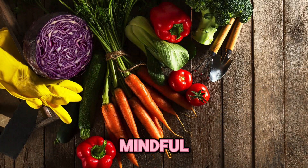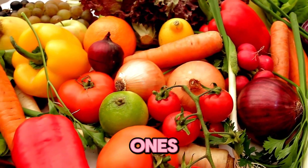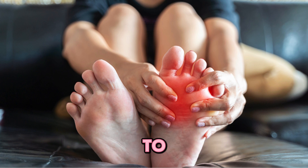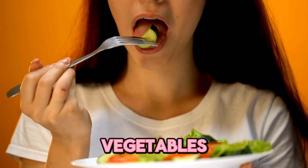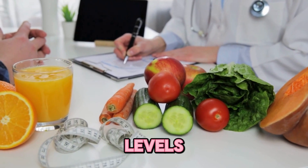It's important to be mindful of the vegetables you consume, especially if you have concerns about uric acid levels and conditions like gout. While vegetables are a crucial part of a healthy diet, certain ones such as spinach, asparagus, and cauliflower have higher purine content, which can contribute to elevated uric acid levels. Remember, moderation is key. By balancing your diet and incorporating a variety of low-purine vegetables, you can enjoy the nutritional benefits while managing your uric acid levels effectively.